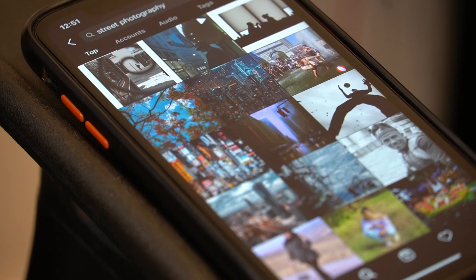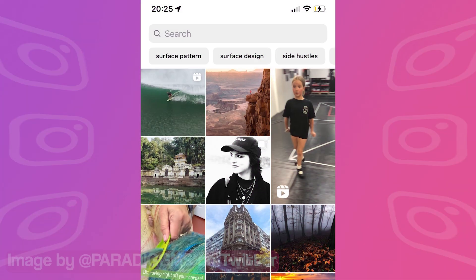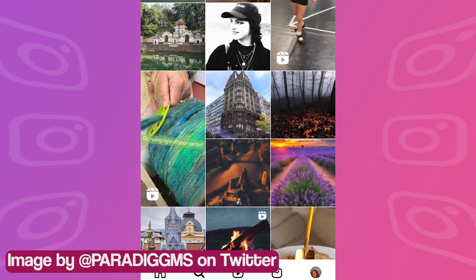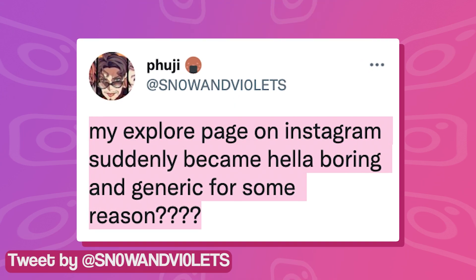But what if all those amazing posts that you get on your Explore page just disappear one day? On top of that, the content is replaced with generic nature and architectural photography that you don't even care about. Well, that's exactly what's been happening with some Instagram users.